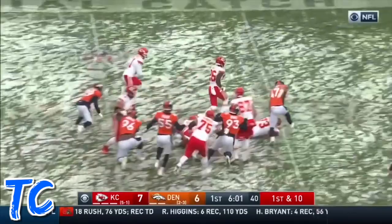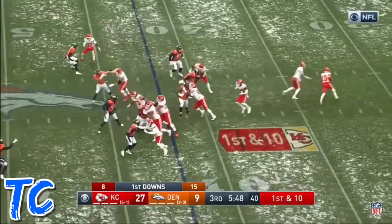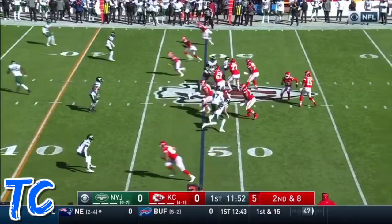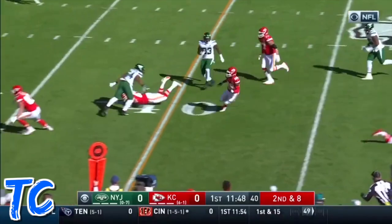Bell is in — Le'Veon Bell's first carry for the Chiefs. And there he goes, sprung free into the secondary as it goes to Kansas City. Bell cutting, driving the block put up by Wiley and others. Second and eight, here they come — it's off to Bell, a little screen looking for some blocks, and he gets a couple downfield, one by Kilgore.